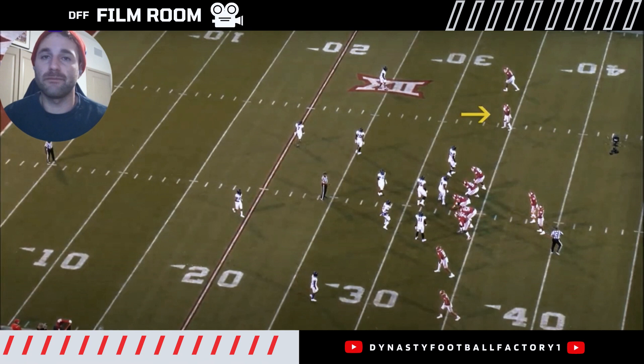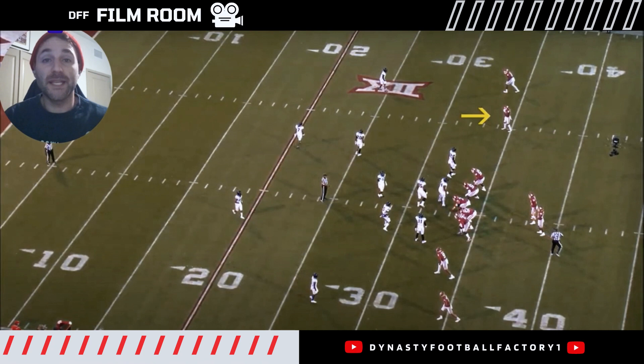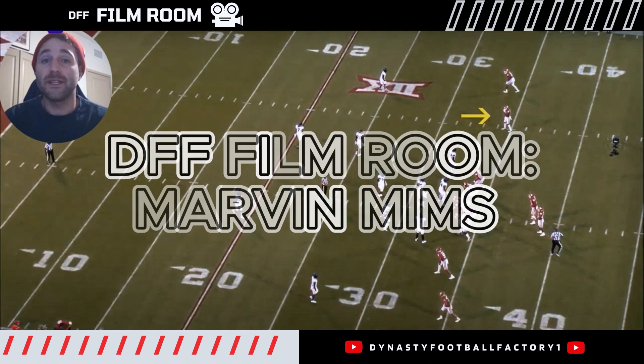What up DFF Army? It's been a minute since I've done one of these film reviews. I've been dropping some mock draft reviews and some other different content on the YouTube channel, but getting back into it here post-NFL draft. I want to still drop some of these film reviews, and Marvin Mims is a guy I want to start with.